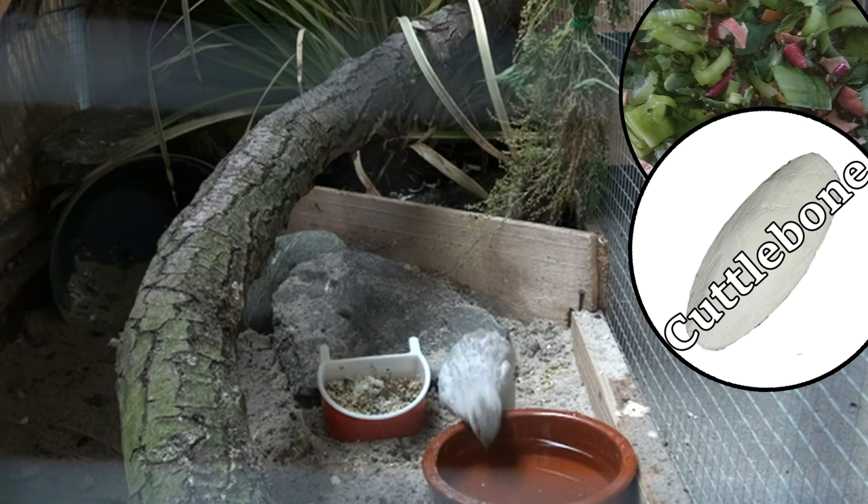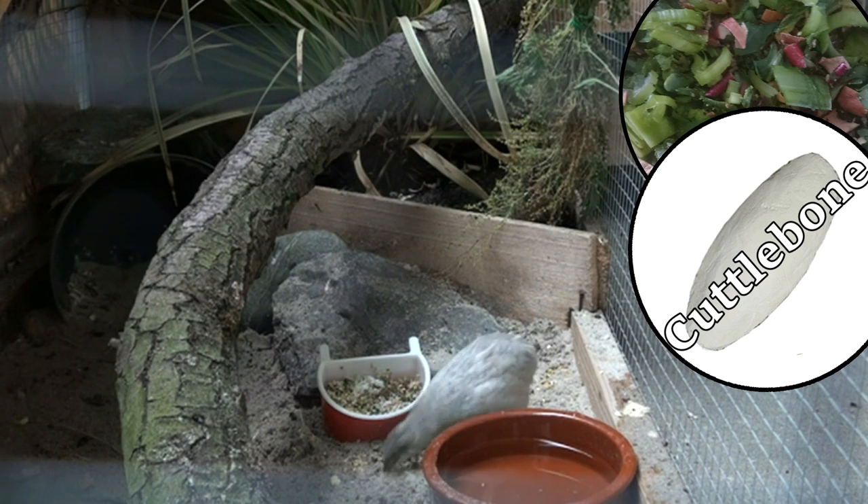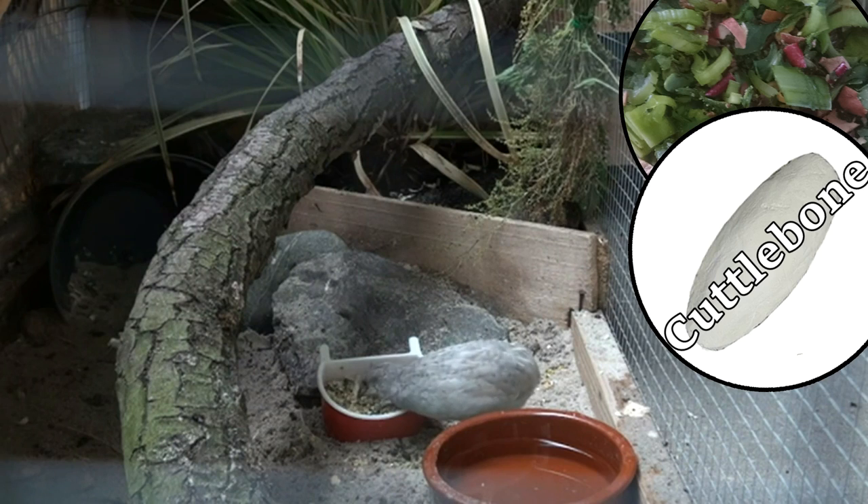During the breeding season I also add some calcium to the food by scraping a cuttle bone and mixing this through the seeds and through the grit. This will help the production of eggs so the female won't suffer from soft-shelled eggs.